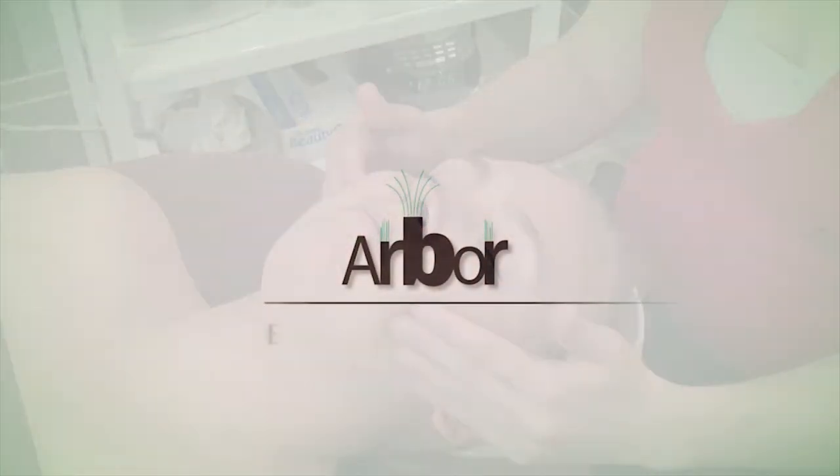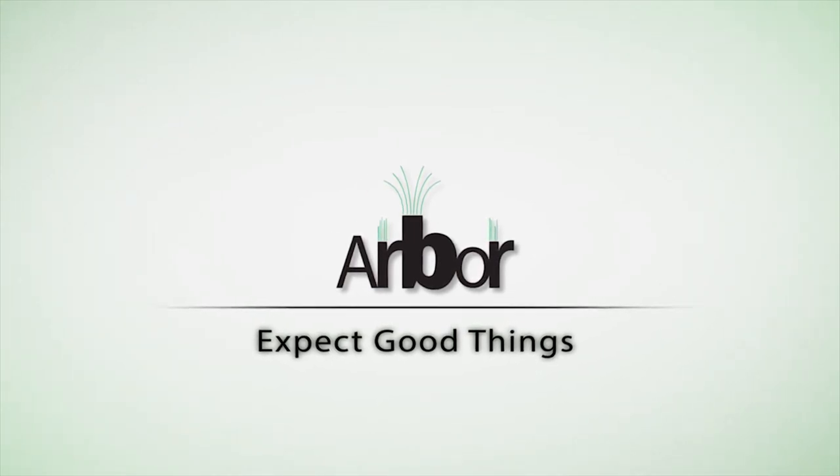Ready to start seeing the benefits? Book a vibroderm facial at Arbor Salon and Spa today.